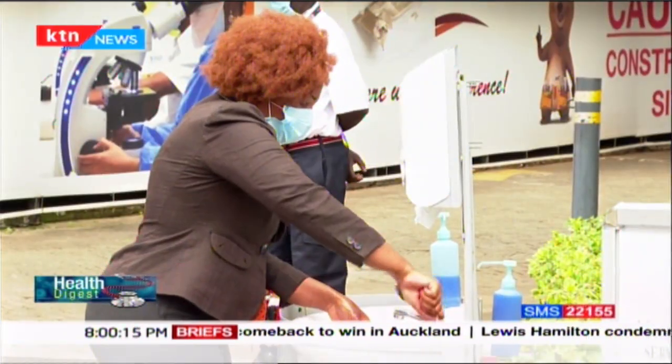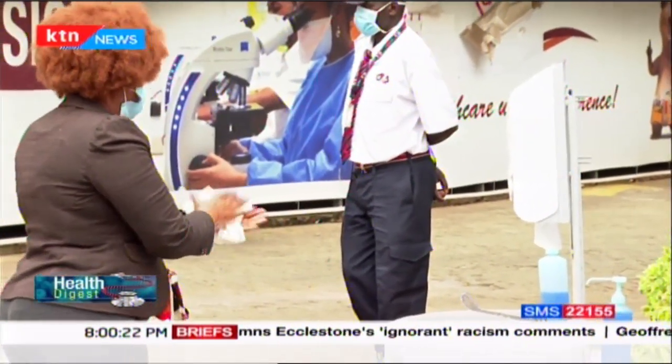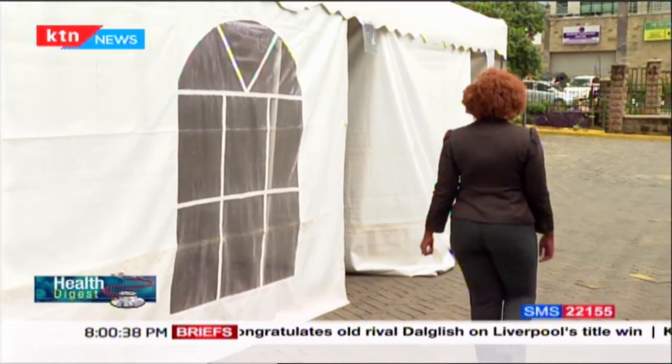We go to the tent, and from there we are able to screen patients depending on the symptoms they present. Screening means asking them history of travel, asking about symptoms they have — if they have any respiratory symptoms such as cough. We take their temperature to rule out any fever and any recent contact with someone who is a suspect or a confirmed case of COVID-19.